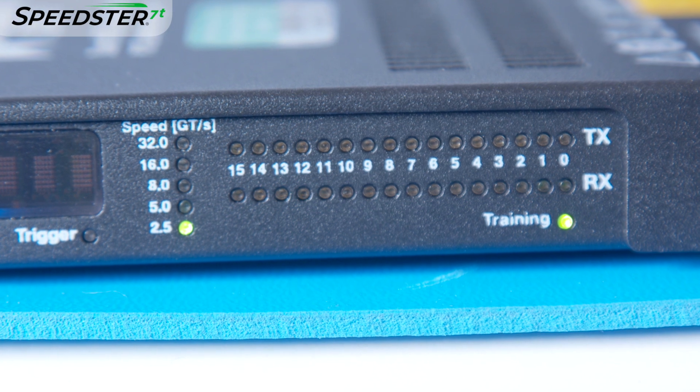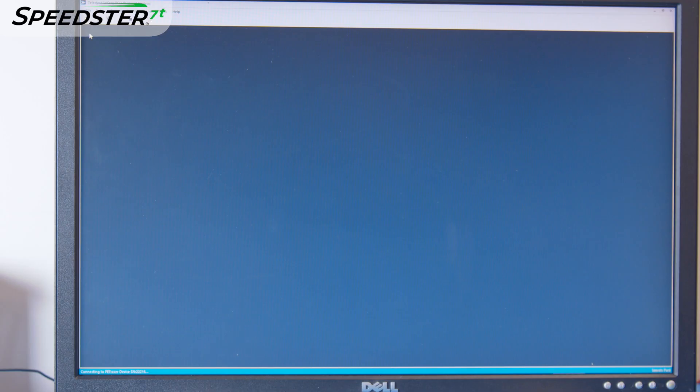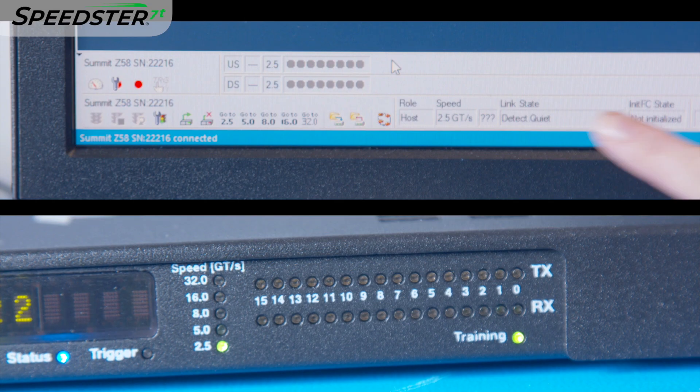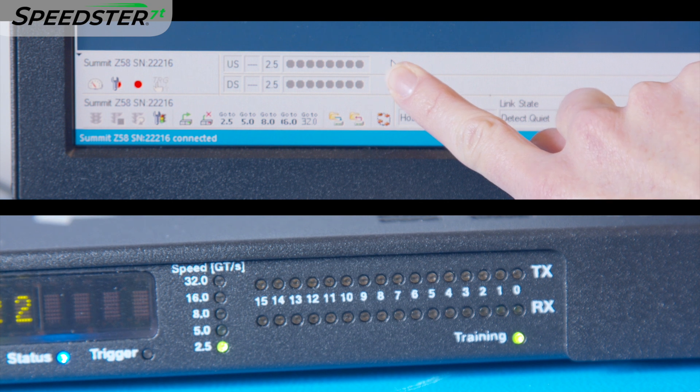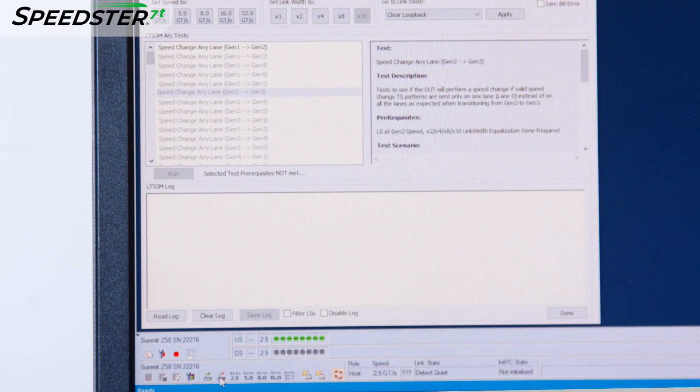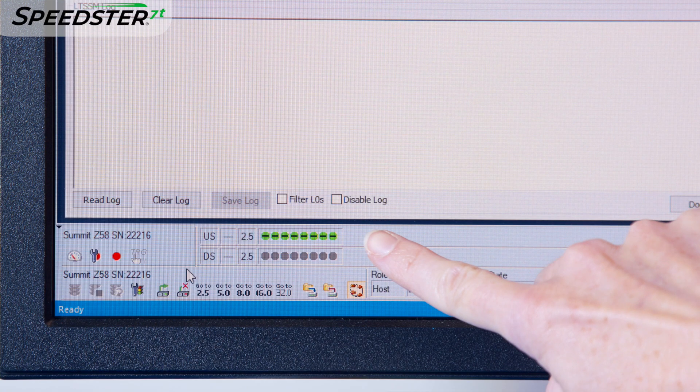Let's run the demo. First, we launch the Exerciser's control program GUI on the connected PC. Initially, it will show that all eight lanes are in idle mode with no active link. Next, we program the FPGA. With the FPGA programmed, the Exerciser shows the upstream port can detect a receiver on all eight lanes.